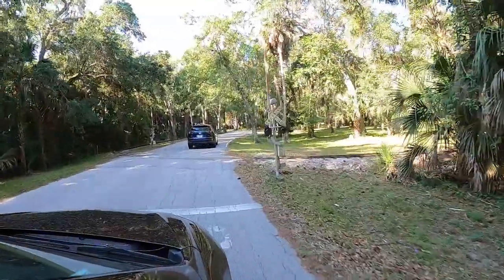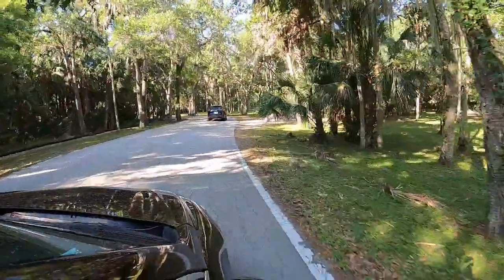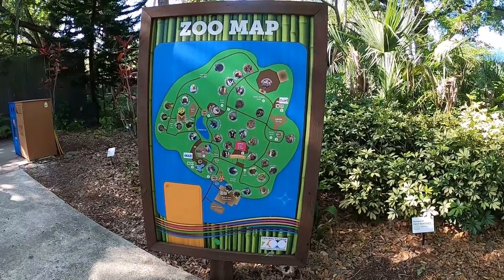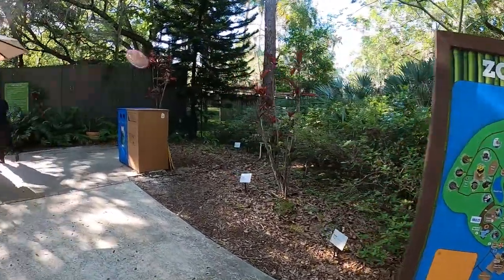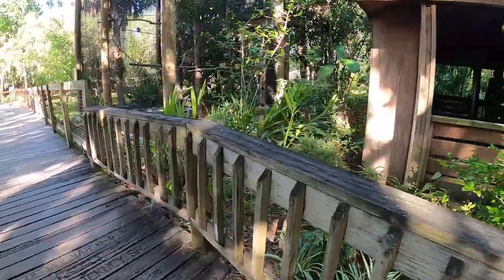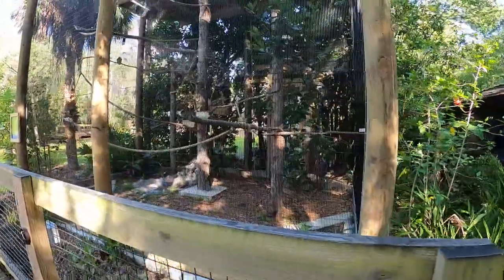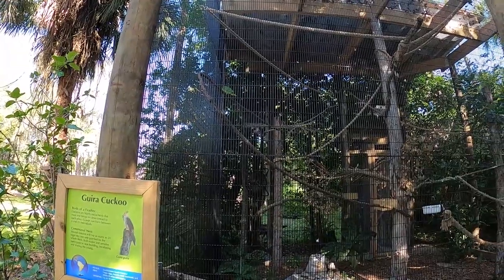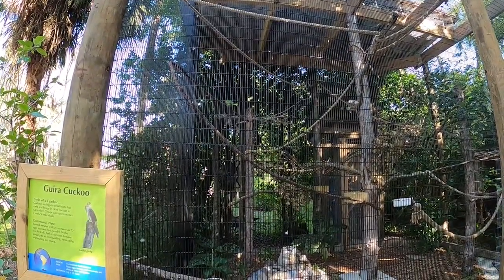Hey guys, what's going on? Thank you so much for watching today and welcome to the vlog of the Central Florida Zoo and Botanical Gardens. I recently took a trip to Florida and this is one of the zoos I was fortunate enough to visit. We went on our very last day, so this was the very last place I got to visit on my vacation, but it's the first footage I'm getting to, so it's the first video that you are seeing. I do hope you guys enjoy.